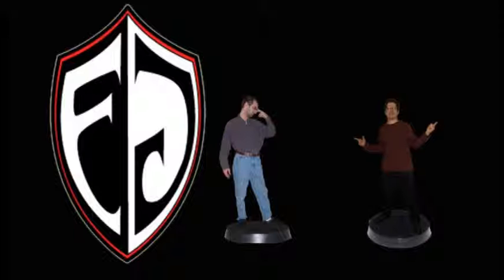Fan-made mod for Deus Ex Revision — available to download for free on Steam today. Nothing for Invisible War — forget that game.